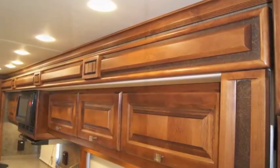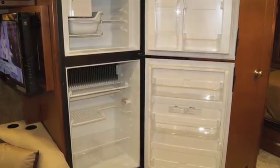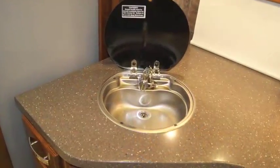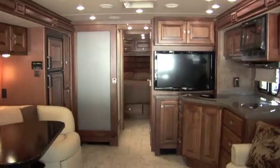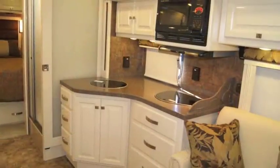The Breeze is a breeze with a double door refrigerator, convection microwave, and fold-down covers for the sink and cooktop that provide the ultimate in solid surface counter space for easy cooking and meal prep. With an optional vacuum system, you will breeze through clean-up in no time.